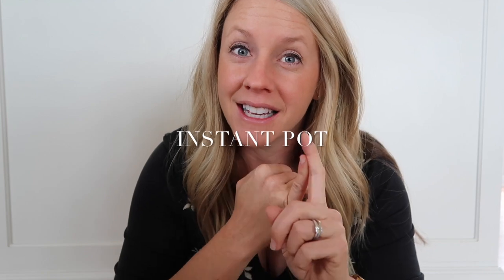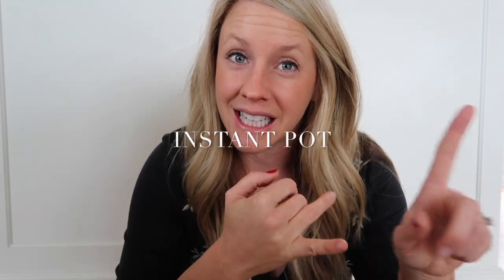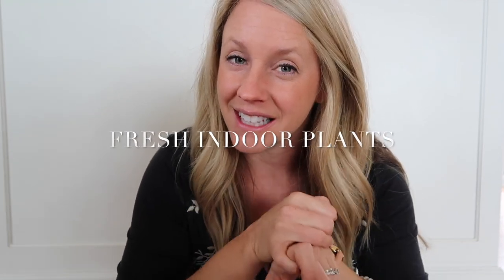A couple other things that are obvious from my videos this month — my Instapot is definitely a favorite. I'm going to link to the one I have below for those of you who have been asking. And fresh plants are another very favorite thing — I highly suggest heading to Home Depot or your local nursery and buying some new fresh plants for your house. It'll make you so happy; it just feels like new life. So that is it for today's favorites.